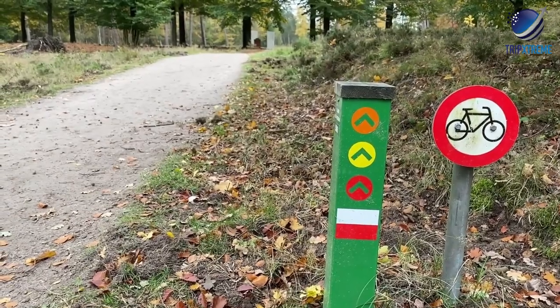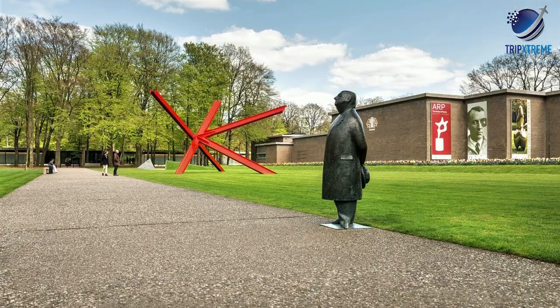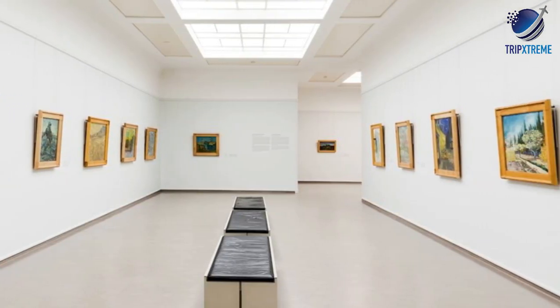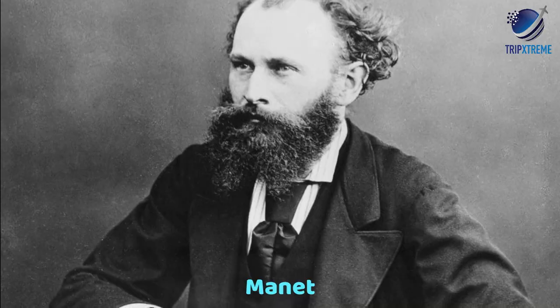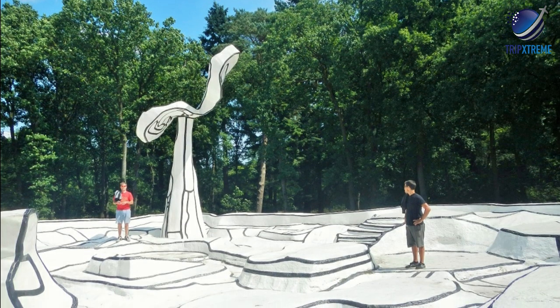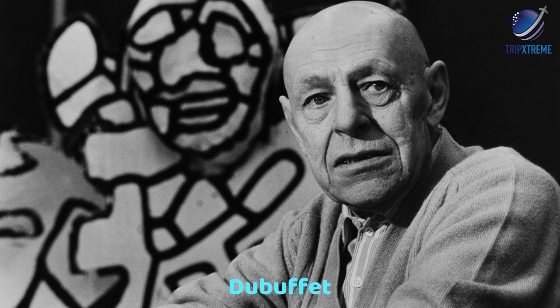The highlight of this beautiful park for many, and the reason many people choose to come here, is the outstanding Kröller-Müller Museum, housing the world's second largest collection of works by Van Gogh. In addition, the collections include impressionist and expressionist paintings by Cézanne, Manet, Monet, and Renoir. Outdoors, one of Europe's largest sculpture gardens shows works by Rodin, Hepworth, Dubuffet, and others.